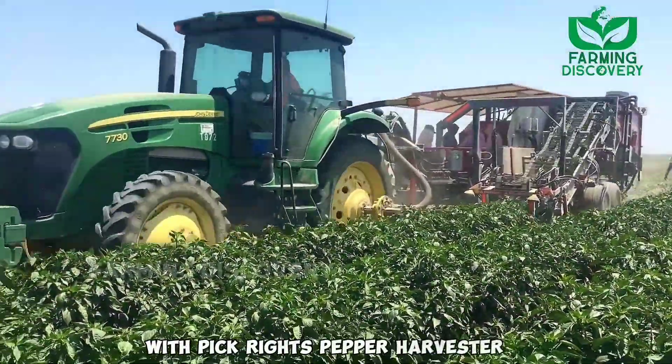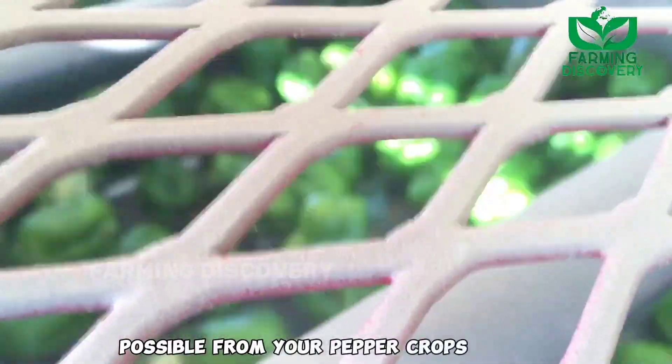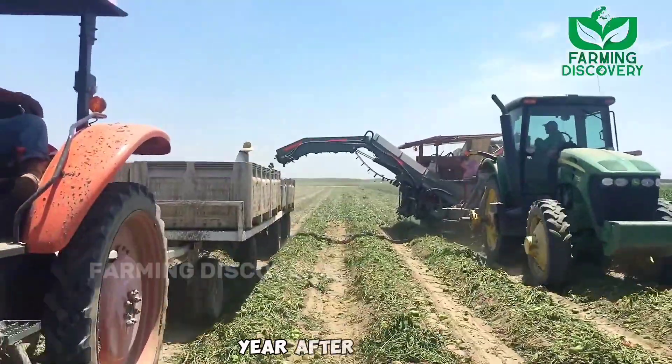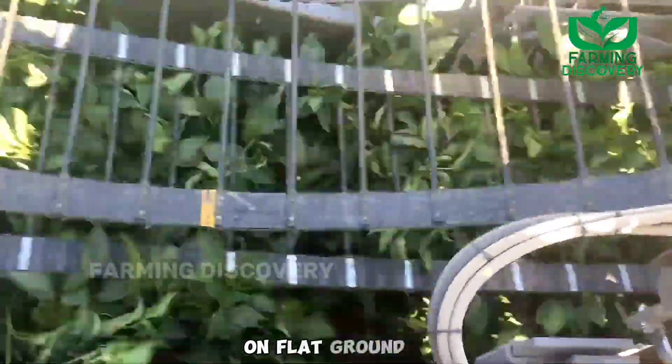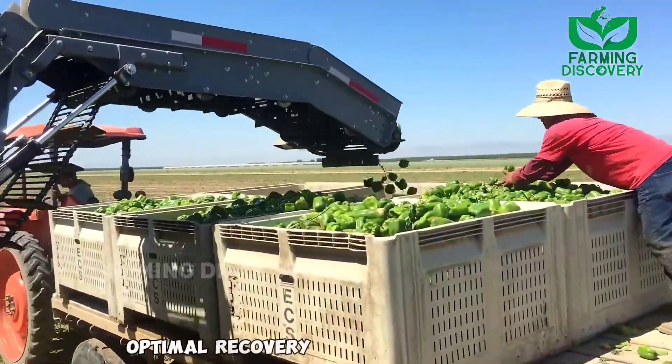With Pickwright's Pepper Harvester, you can count on getting the highest yield possible from your pepper crops — bells, bananas, jalapeños, hot cherry peppers, year after year. Whether you plant in raised beds, on flat ground, or on plastic, the pepper harvester promises optimal recovery of your vegetables.